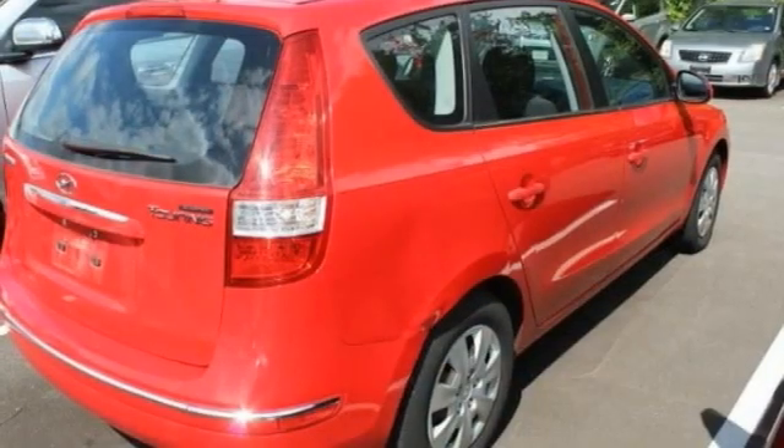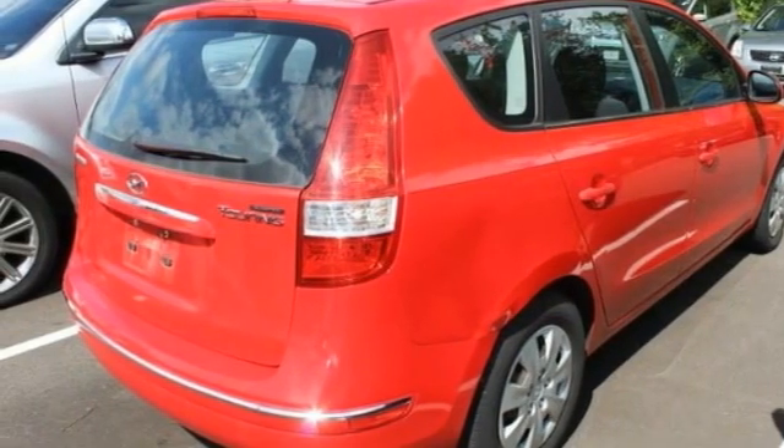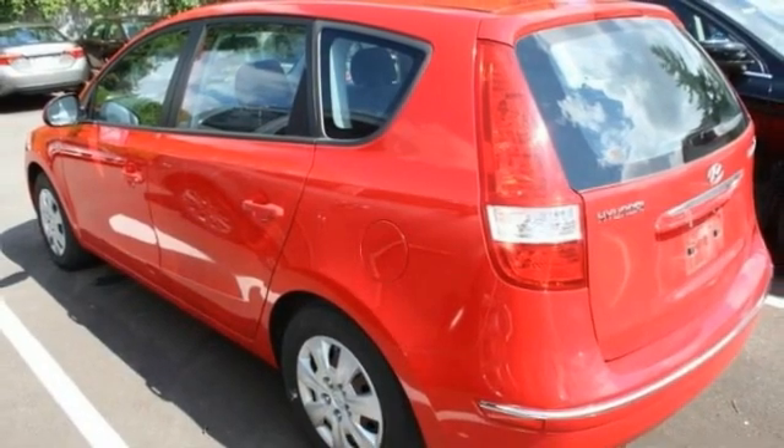This vehicle has less than 95,000 miles. Here are some of this vehicle's great options: tire pressure monitor, heated mirrors, traction control, stability control, FWD, steel wheels, and four-wheel disc brakes.